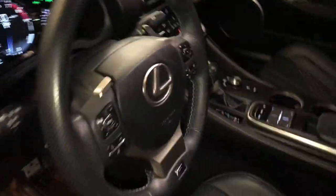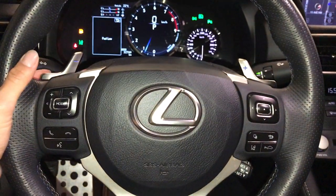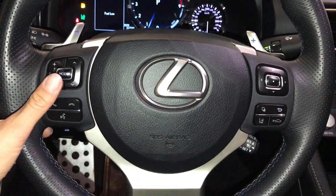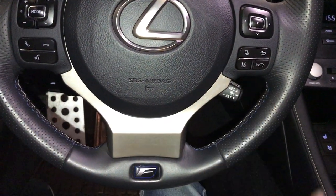Powered tilt and telescopic steering wheel, fully leather wrapped, with paddle shifters, audio controls, hands-free communication, dynamic radar cruise control, and lane departure alert.